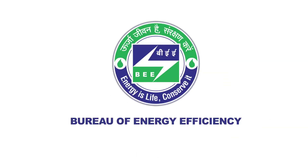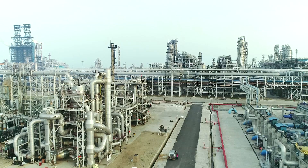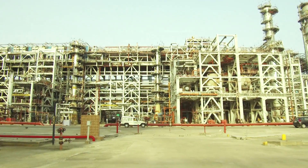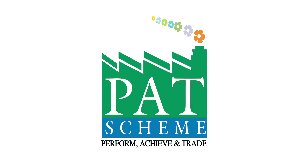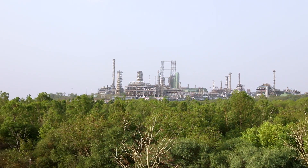Bureau of Energy Efficiency, or BEE, a statutory body working under the Ministry of Power, is committed towards its mission of developing policies and solutions that help in energy reduction and ensure its optimal use. Under its Perform Achieve and Trade scheme, BEE identifies eco-friendly technologies across industries.